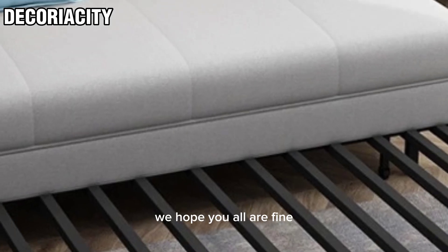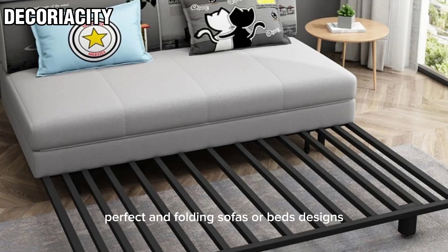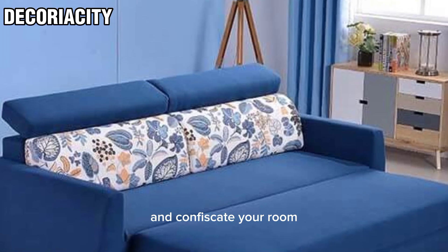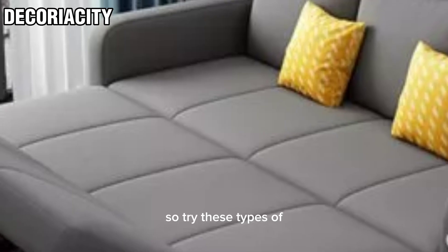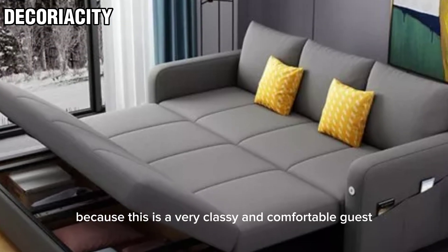Hello viewers, how are you? We hope you all are fine. Today we will be discussing about sofa cum beds, perfect and folding sofas or bed designs for compact living rooms and congested rooms. Try these types of sofa cum beds and folding sofa or bed designs.